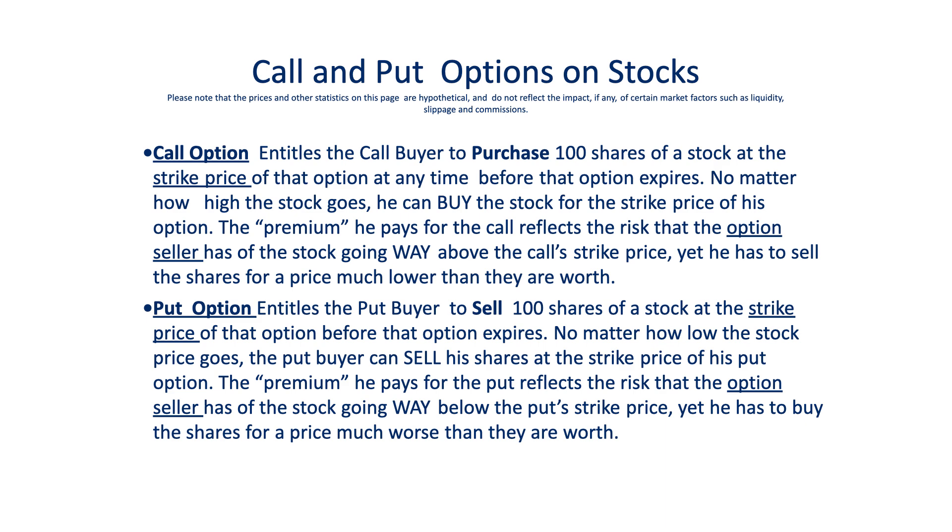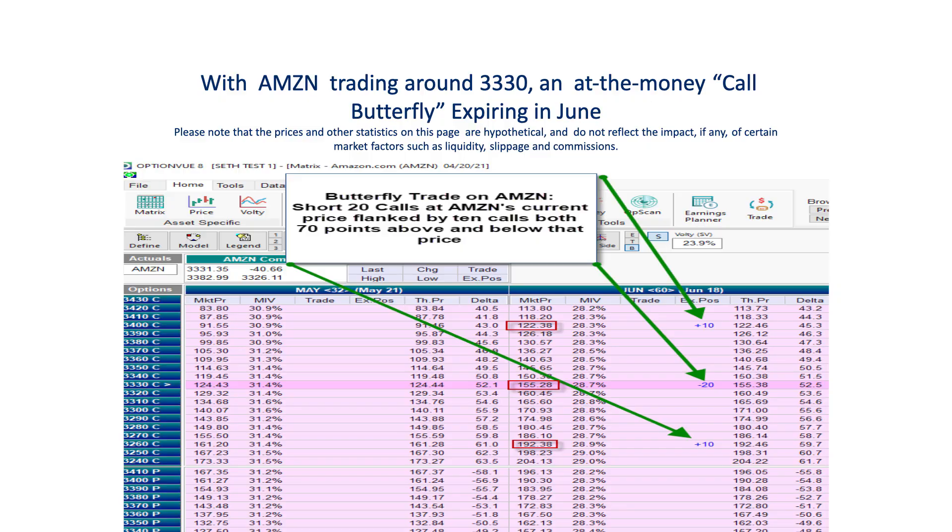With that in mind, let's take a look at a strategy known as the butterfly, using options for Amazon that expire in June. The way a butterfly is typically structured is to sell options right where the market is trading — in this case right around 3330 — so we sold 20 Amazon call options at that strike price. Then you go an equidistant amount from that price; we chose 70 points, up to 3400 on the upside and down to 3260 on the downside. At those strike prices we bought 10 calls at 3260 while simultaneously buying 10 calls up at 3400.